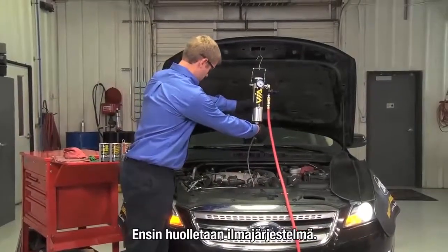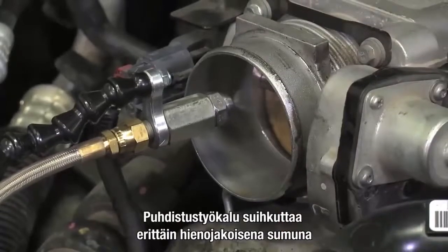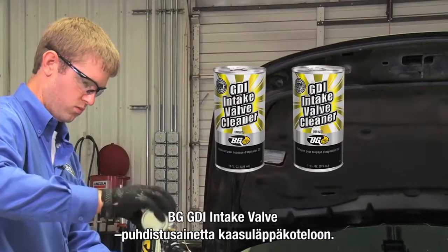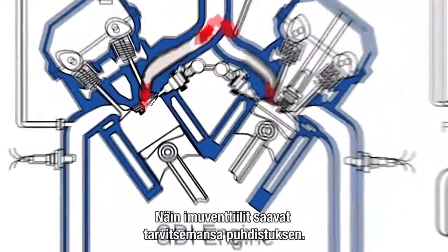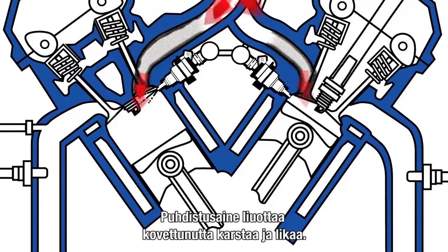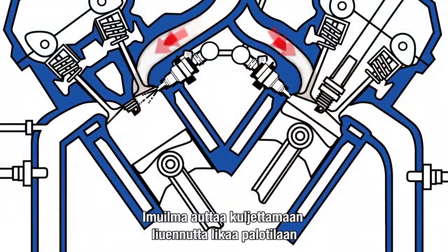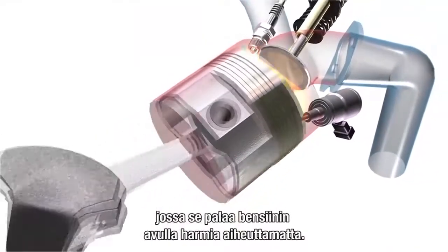First, the technician will address the air intake system. The BG air intake system cleaning tool sprays an ultra-fine mist of two 11-ounce cans of BG GDI intake valve cleaner into the plenum, just upstream of the intake valves, so the valves can get the bath they desperately need. The BG GDI intake valve cleaner dissolves hard deposits into liquid form, and incoming air will help the cleaner carry liquefied deposits to the combustion chamber to be burned harmlessly with gasoline.